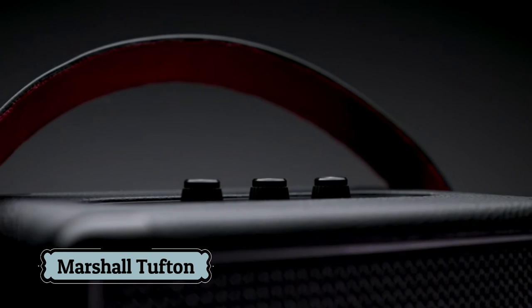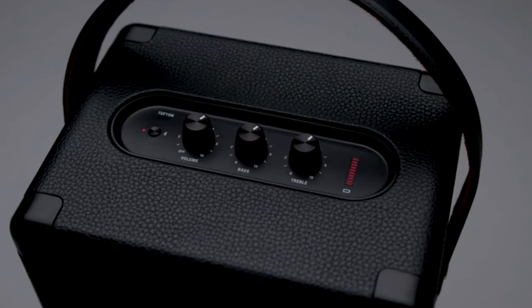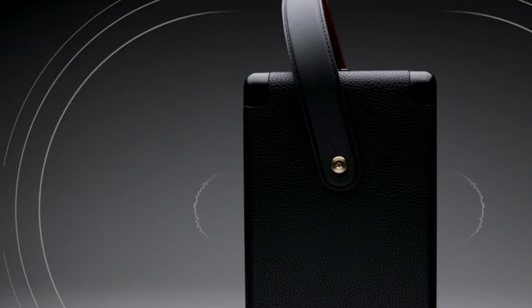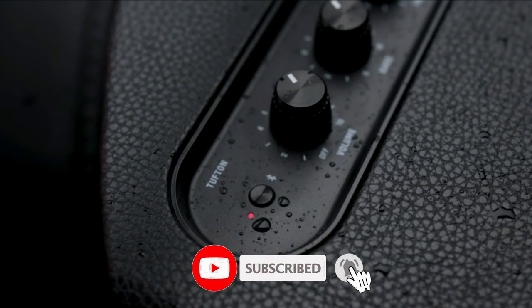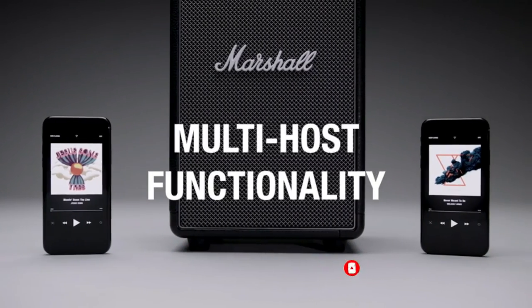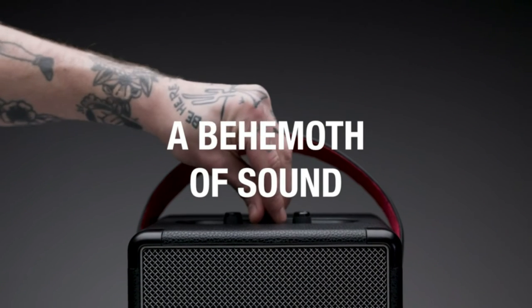Number 3: Marshall Tufton Portable Bluetooth Speaker. The Tufton offers 20-plus hours of portable playtime on a single charge. Its guitar-inspired carry strap makes it perfect to take with you, and you can track the speaker's battery life with the visual battery indicator on the top panel. The Tufton comes equipped with Bluetooth 5.0 technology for wireless music playback.